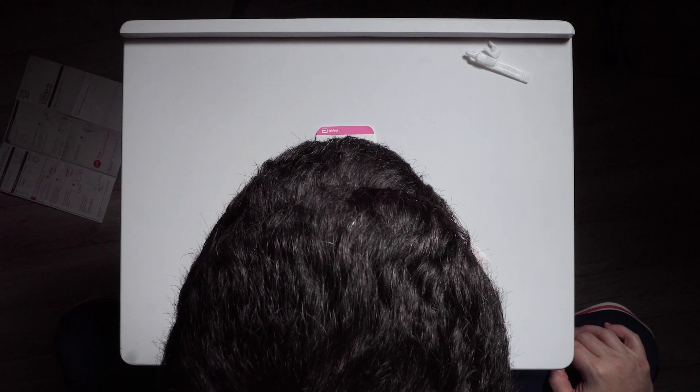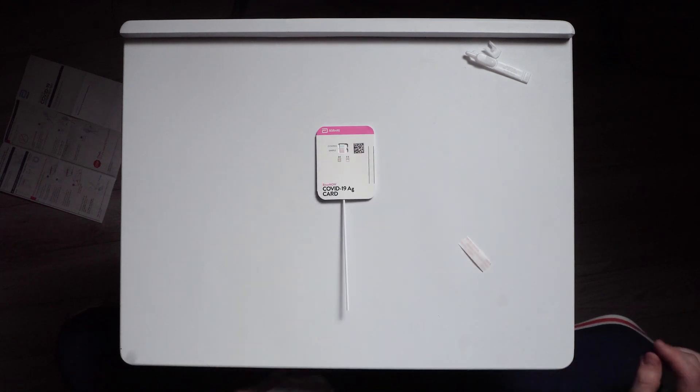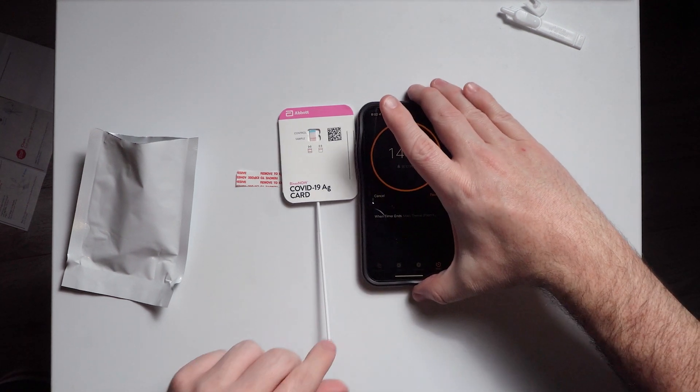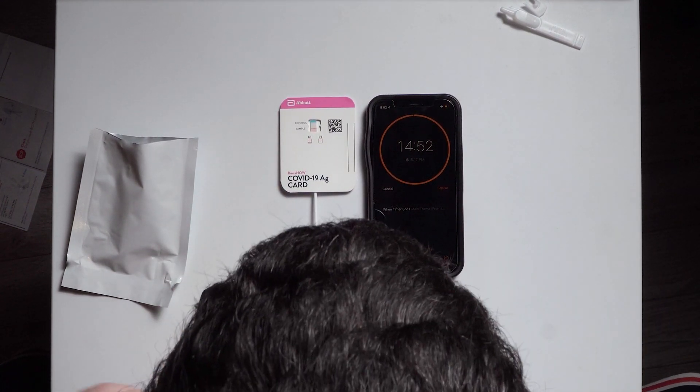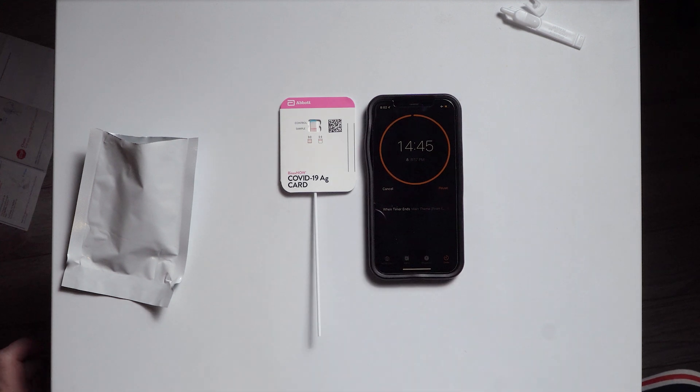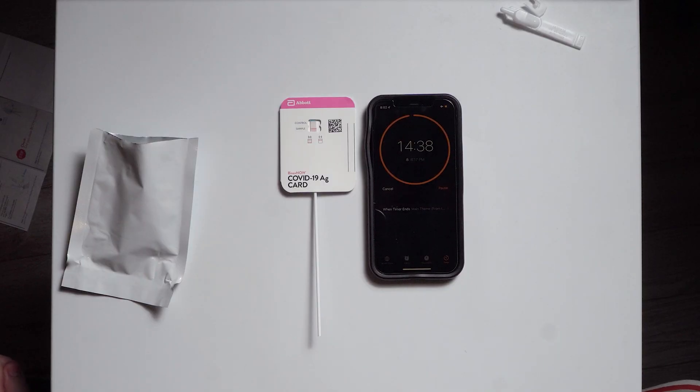I can see the liquid slowly making its way up the strip. Once it gets up to that strip area, let's get my handy dandy iPhone. I'm not liking that sign at all. I'm seeing a really defined line on the bottom. I'll give it the full 15 minutes, so I will be right back. Wish me luck — I am really hoping that I don't have COVID, because that's going to blow.